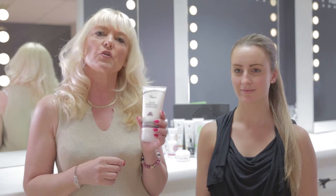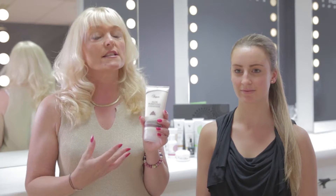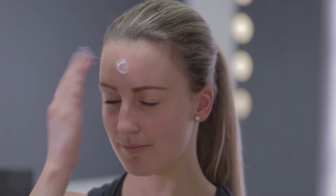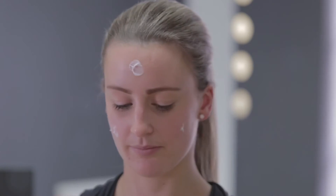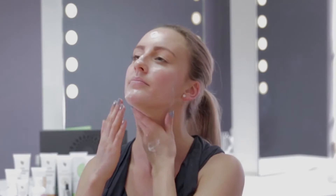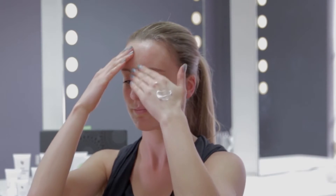You simply just dot it over your face — it contains wonderful aloe vera and also plant extracts. Dot the product all over your face, then take the excess from the back of your hand, put it between your fingertips, and massage it gently all over the face and also down onto the neck.